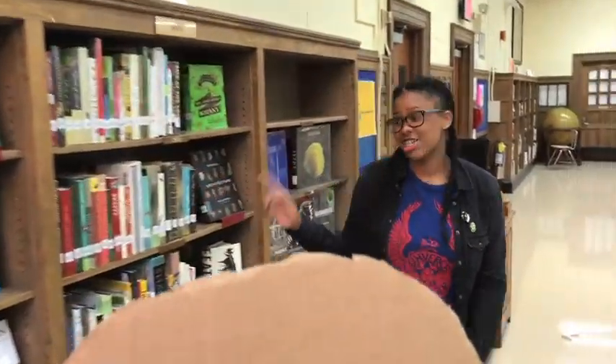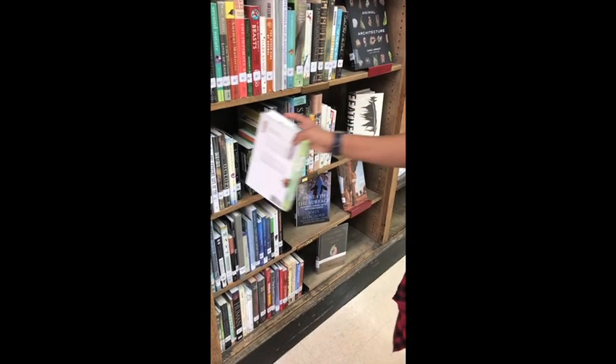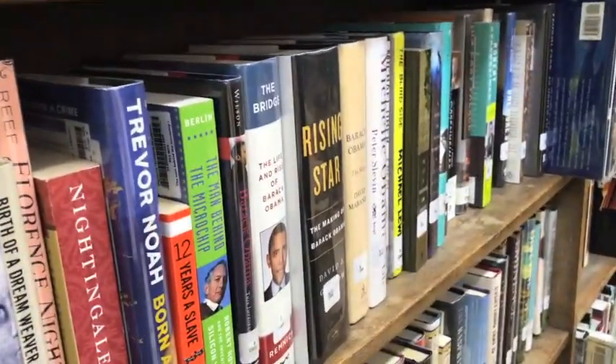These are the 580s to the 600s — they're all about animals. What's your favorite animal, Freshie? The dodo bird. Here's one about insects. This is our biography collection. They're shelved by the last name of the person that they are about. For example, Obama — all of the books about Obama go there, by different authors, and they are all in the same section.